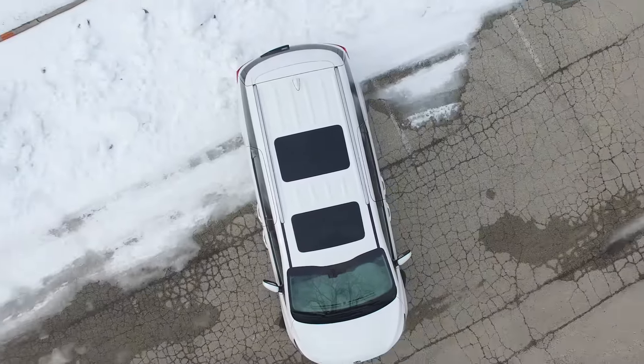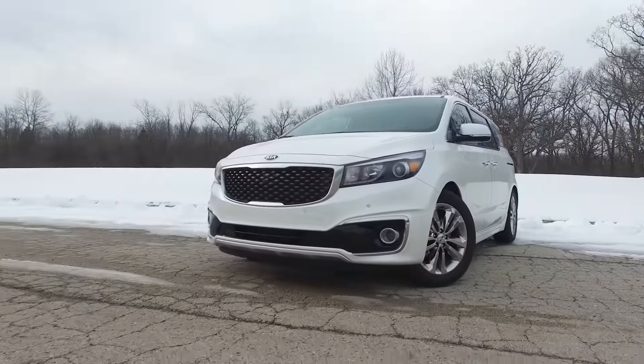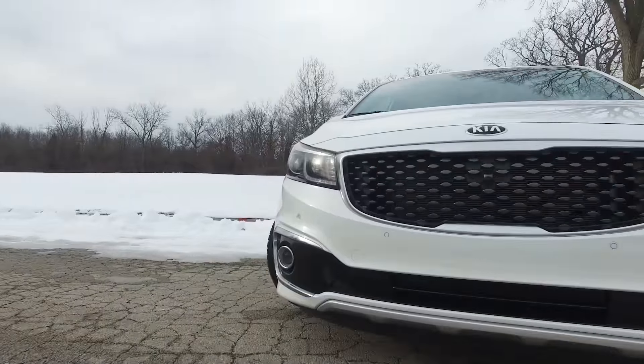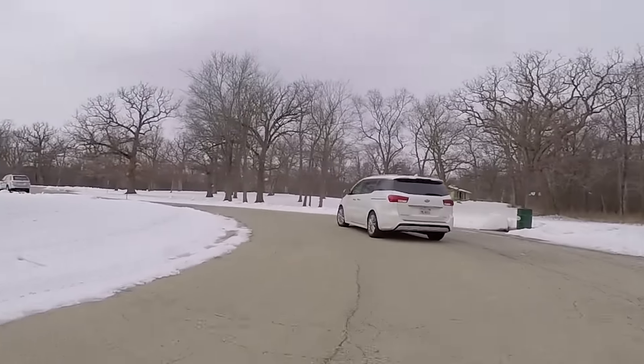One of the things with minivans is they have that stigma — the soccer mom stigma — but in all reality these are probably the most practical vehicles out there. Kia has really stepped up with this model. They have a real sporty look, it drives and handles very nicely, and they've equipped it with everything that you could possibly want.